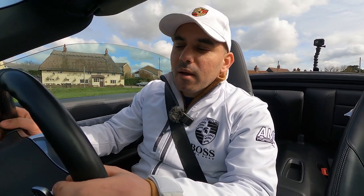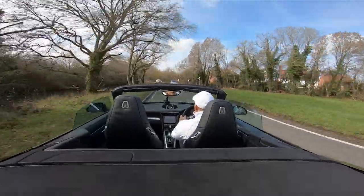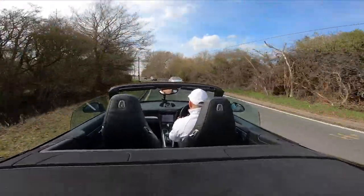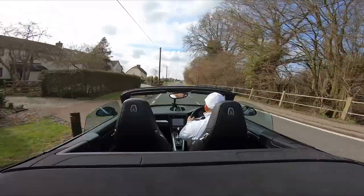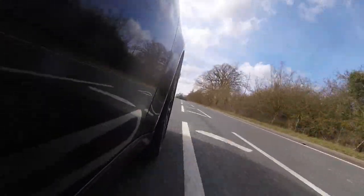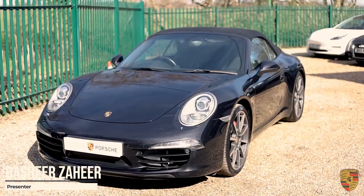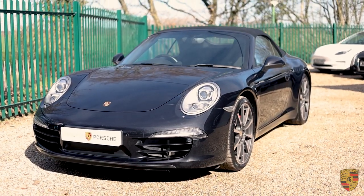Let's go down the gear manually. This is quick, this is fast. Welcome to Invictus Porsche. We've got a Porsche 911, the 991.1 Carrera S.